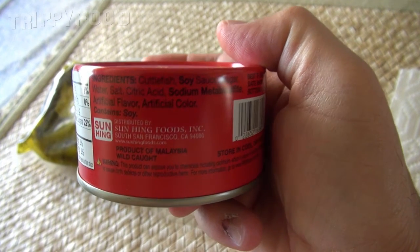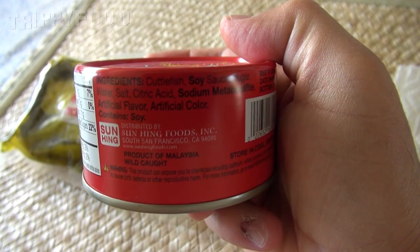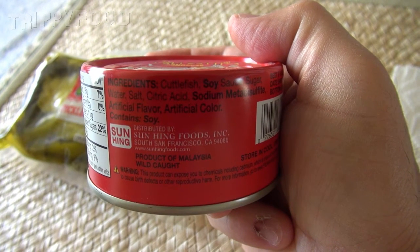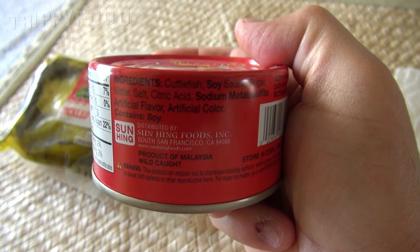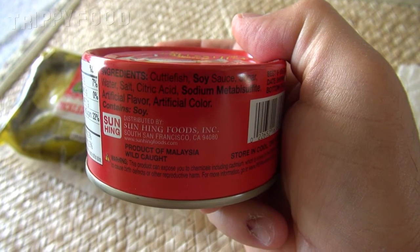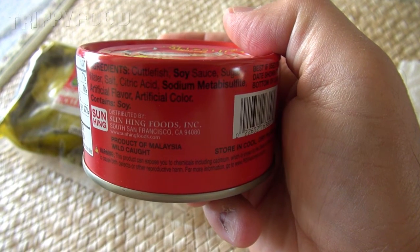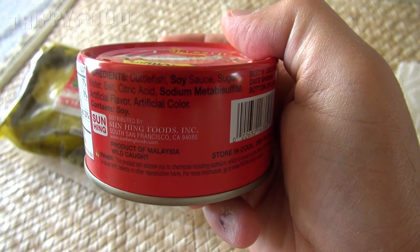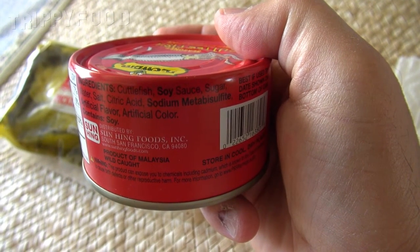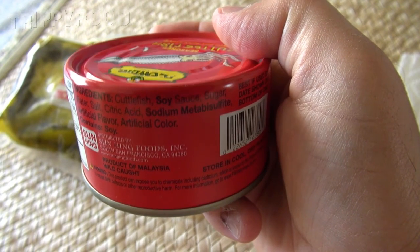Artificial flavor and artificial color — maybe this is going to be bright red or bright green or something like that. There is a message at the bottom that says warning, it exposes me to cadmium. I don't know if that's in the paint on the outside, because it's not a paper label, maybe in the paint on the outside. Hopefully it's not something that's inside, and hopefully it won't kill me. It is distributed by Sun Hing Foods, it is Flower Brand, and it is a product of Malaysia. It does say that it's wild caught.